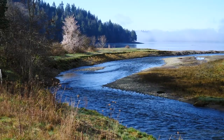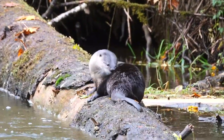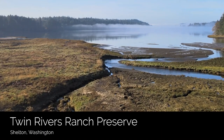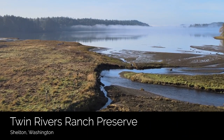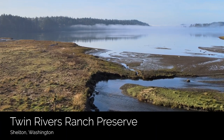Healthy estuaries, tidelands, and beaches make cleaner water, healthier fish and wildlife, wonderful places to explore, and a safe refuge for birds. An estuary is where a freshwater stream, creek, or river meets saltwater.